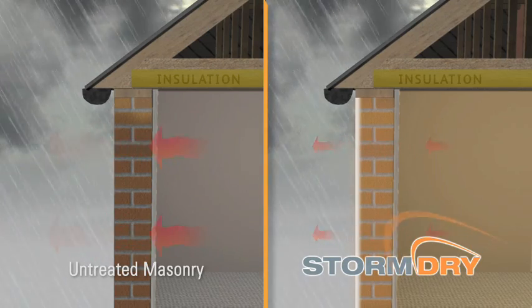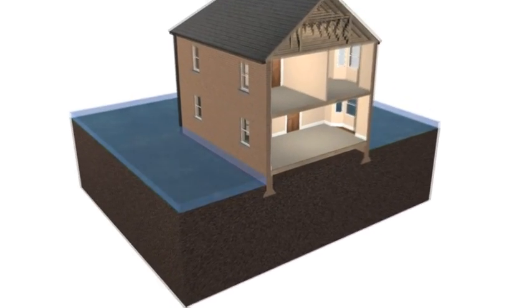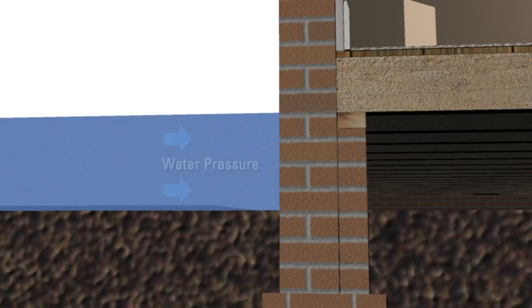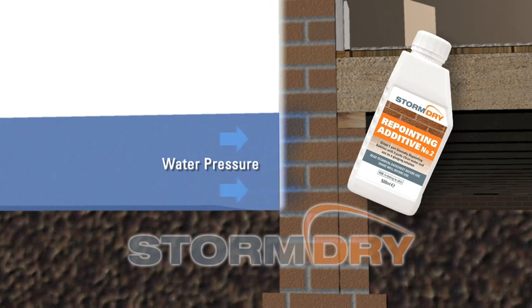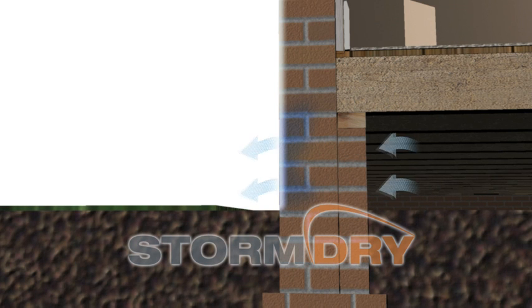Storm Dry can also provide an effective flood barrier as part of a flood-resilient system. Before application, any cracks in the walls should be repaired, and a suitable mortar mix incorporating Storm Dry repointing additive number two should be used to repoint all mortar courses up to the flood design height.